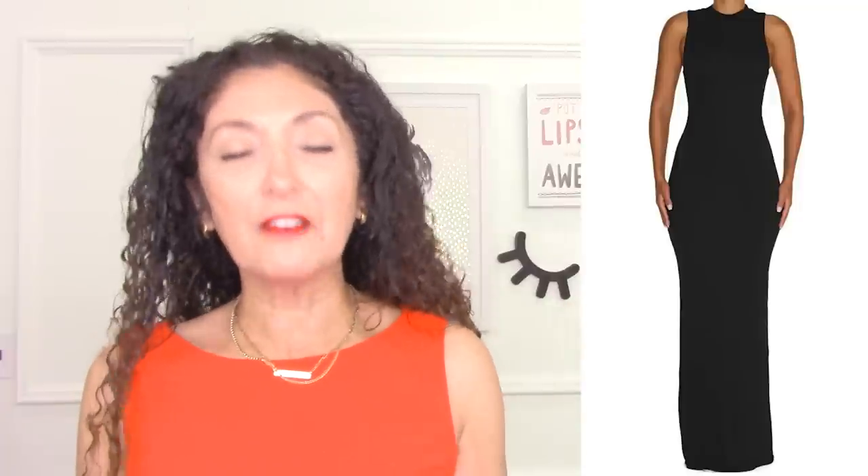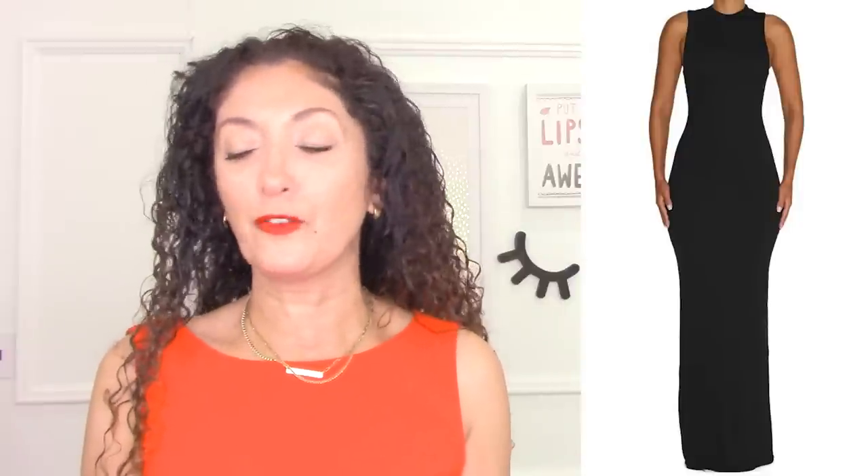We're seeing a lot of that hourglass silhouette — a really feminine focus on a nipped-in waist. If you're comfortable showing your waist, this is a great silhouette for you. If not, and you don't have a lot of fullness through your tummy, many of us can create a more defined waistline using one of these wider belts. It's something to play around with to see if this silhouette works for your body type.